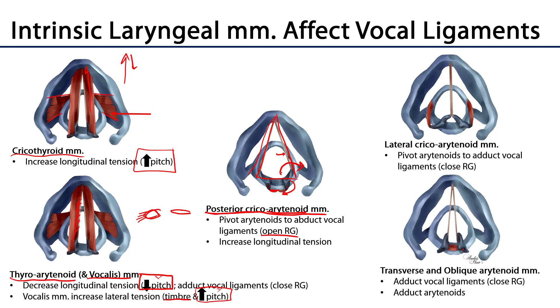The lateral cricoarytenoid muscles originate on the lateral aspect of the cricoid cartilage and also go back to the muscular process, like the posterior cricoarytenoid muscles do. When they pull, they swing the muscular processes anteriorly, which swings the vocal process medially — adducting the vocal ligaments or closing the rima glottidis. Posteriorly we also have the arytenoid muscles: the transverse and oblique arytenoid muscles run between the two arytenoid cartilages and pull them together, also adducting the vocal ligaments and closing the rima glottidis.